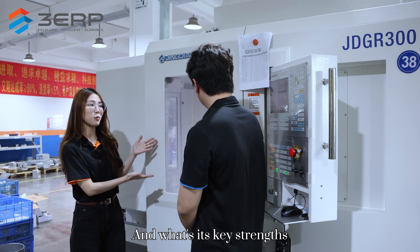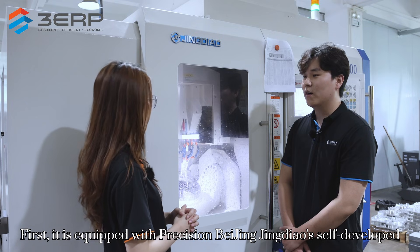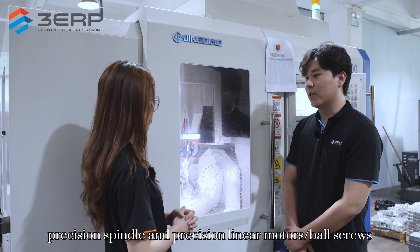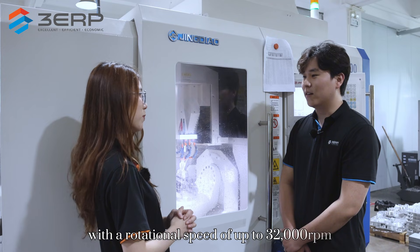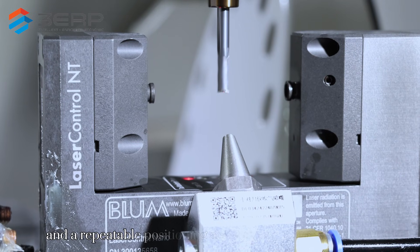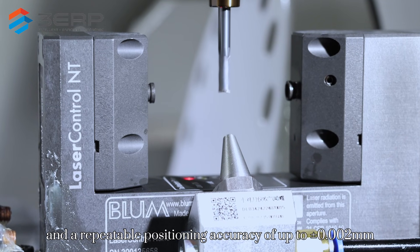And what is its key strength? First, it is equipped with Beijing Jingdao's self-developed precision spindle, precision linear modules, and ball screws, with a rotational speed of up to 32,000 RPM and a repeatable positioning accuracy of up to 2µ.